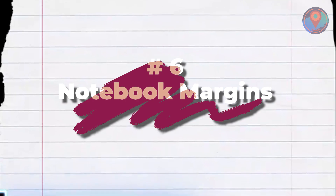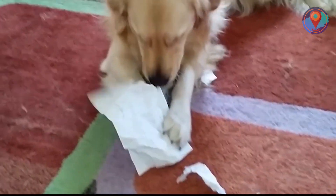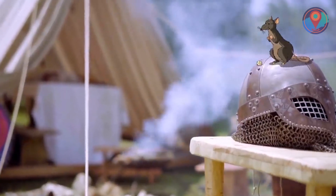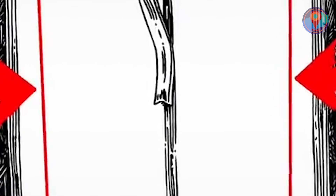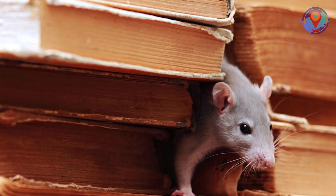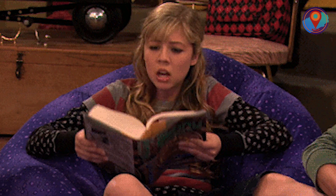Number 6: Notebook Margins. What teacher hasn't heard the lame excuse, 'the dog ate my homework'? Back in the old days, people really did have trouble with animals chewing on their paper — rats, to be specific. The wide margins on notebooks were invented to prevent these pests from devouring sensitive information on their notes. This way, the rats would only have to chew through the blank spaces of the outer edges. It also protects the writings on the outer edges from wear and tear.